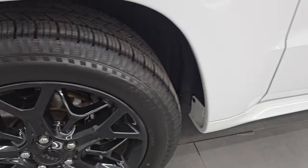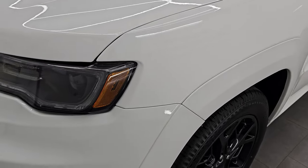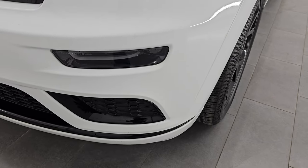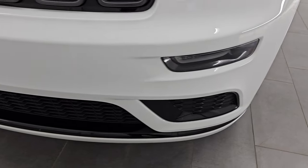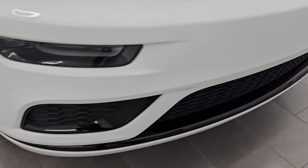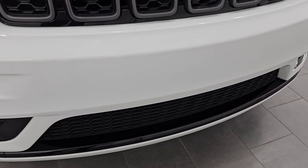This is a one-owner clean title history, clean Carfax out of Michigan. The front fender is absolutely perfect. This one does come with the HID headlamps, the LED running lights, and the LED fog lamps — I will turn all those on at the end of the video so you can see just how bright they are. The front bumper has never been drilled and is in pretty nice shape — I didn't see any major dents or cracks on it.